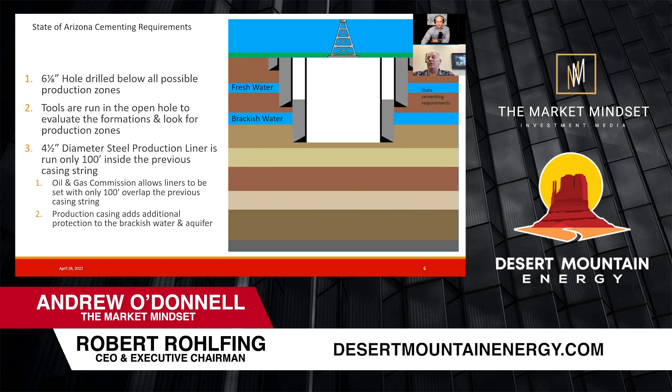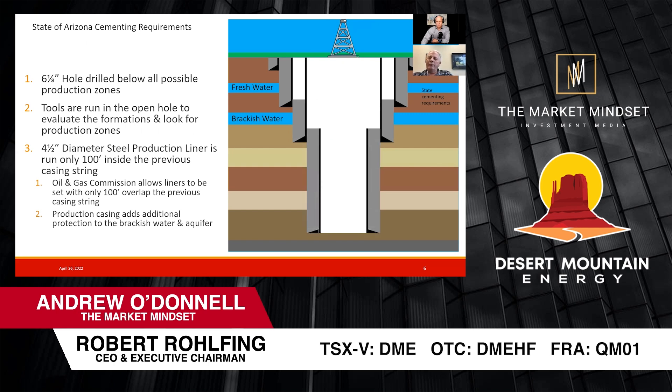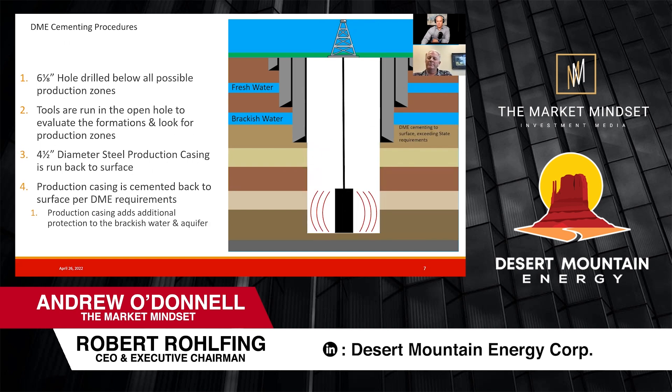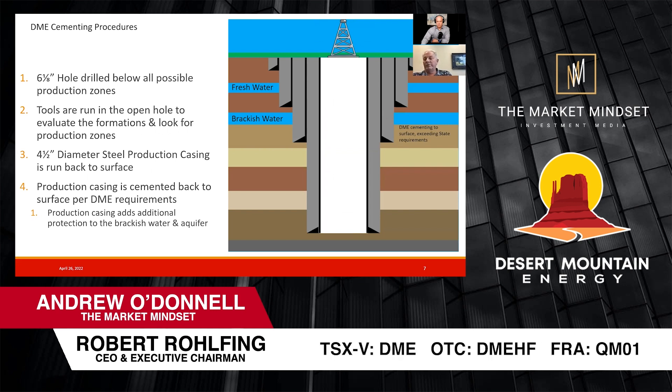That's DME's requirement — that's what we do. Not everybody does. When we drill down, we run the open hole logs to get an idea of what's going on. The state cementing requirements say you don't have to bring that intermediate casing, the long string, all the way back to the surface — state requirements say you can stop 100 feet above that overlap. But DME's cementing procedures go ahead and cement the additional string all the way back to the surface. So now there are two sets of steel, two sets of cementing over the brackish water, and the freshwater zone up above.